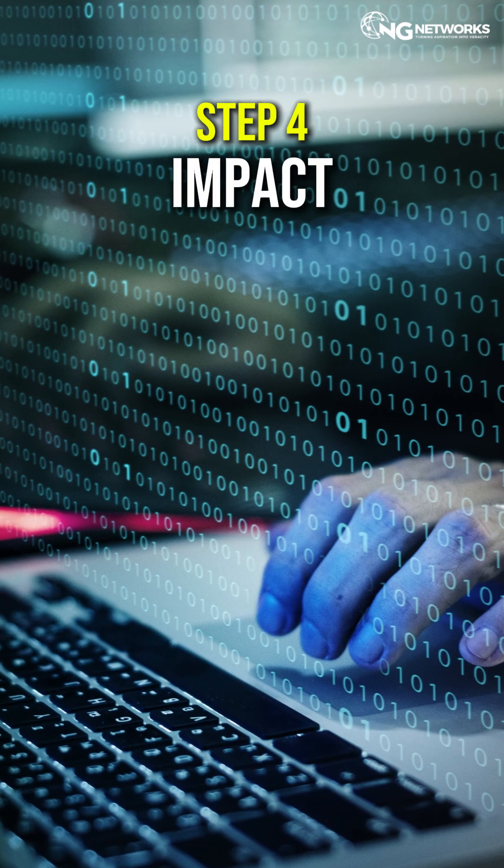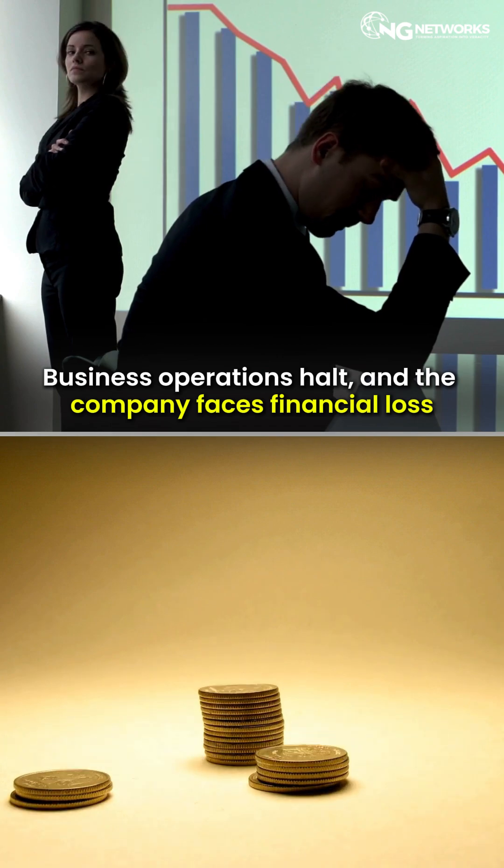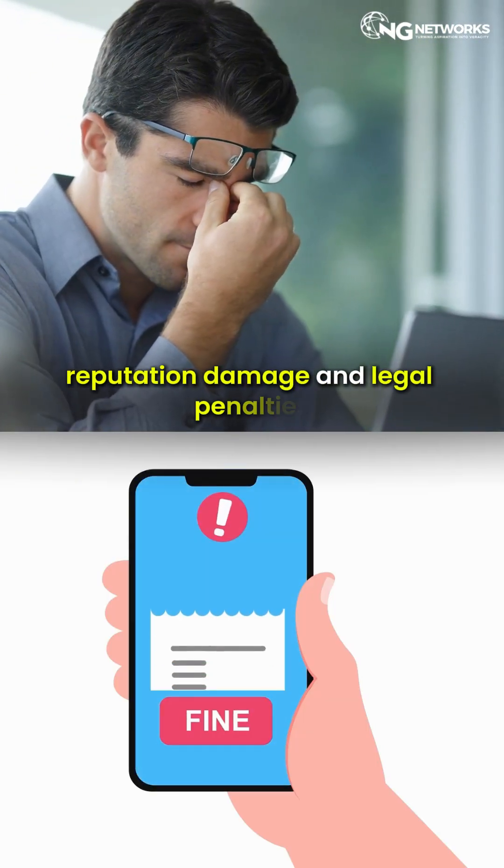Step 4: Impact. Business operations halt and the company faces financial loss, reputation damage, and legal penalties.